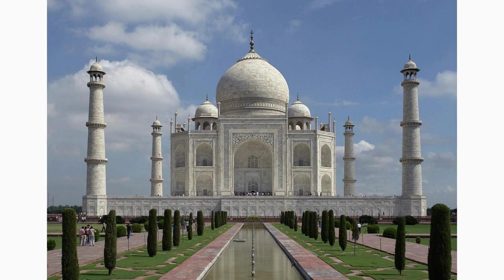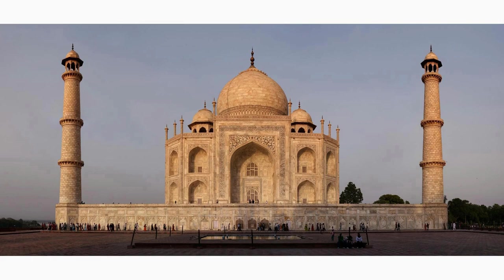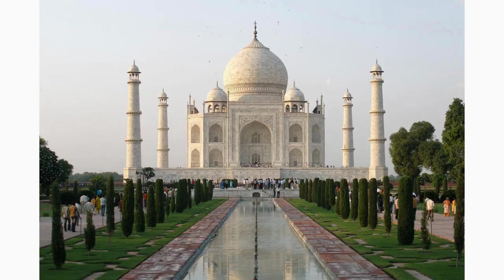The walls of the Taj Mahal are adorned with intricate calligraphy, beautifully inscribed verses from the Quran. The artistry and craftsmanship involved in this delicate work are truly remarkable. Take a closer look and appreciate the precision and detail that went into creating this timeless masterpiece.